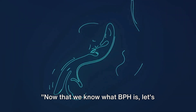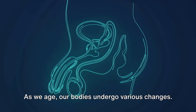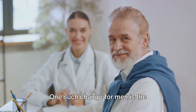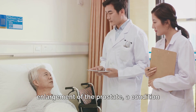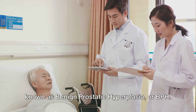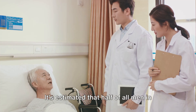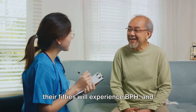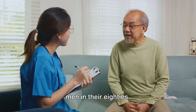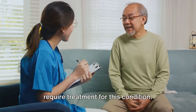Now that we know what BPH is, let's delve into how common this condition is and its clinical features. As we age, our bodies undergo various changes. One such change for men is the enlargement of the prostate, a condition known as benign prostatic hyperplasia, or BPH. This condition is age-related and incredibly common. It's estimated that half of all men in their 50s will experience BPH, and that number jumps to 80% for men in their 80s. One in four men will eventually require treatment for this condition.